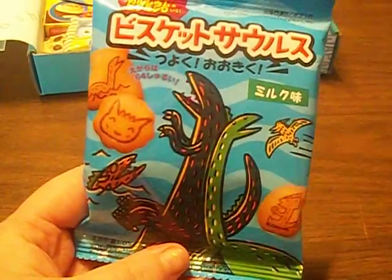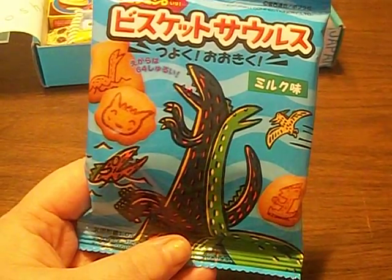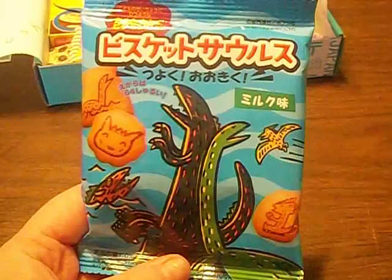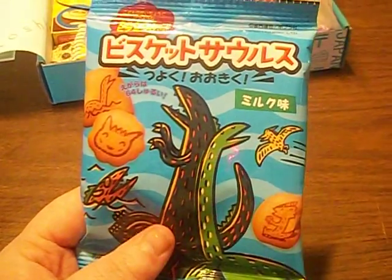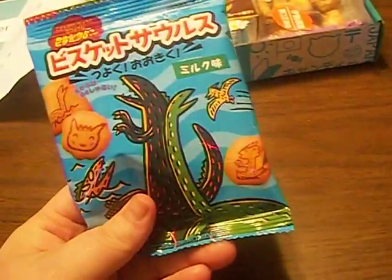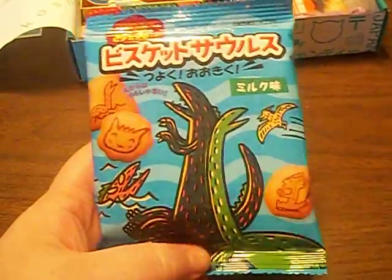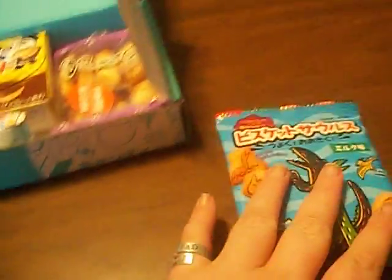This is a biscuit — Biscuitelsaurus. They feel like cookies, I mean, that's basically what biscuits are. Hard cookies.